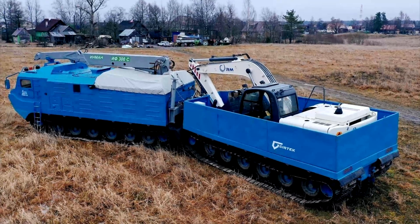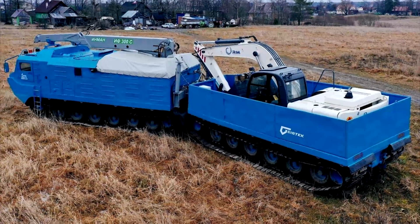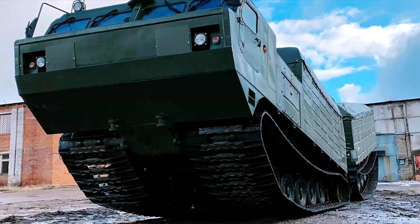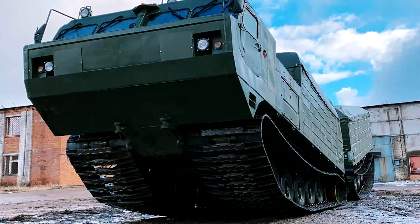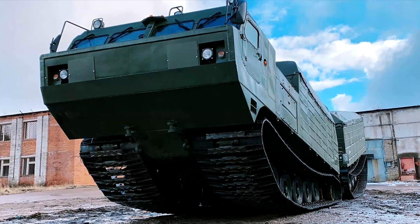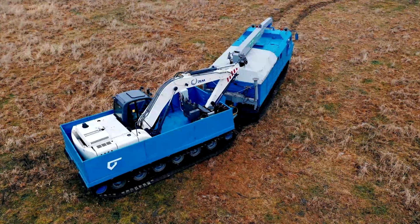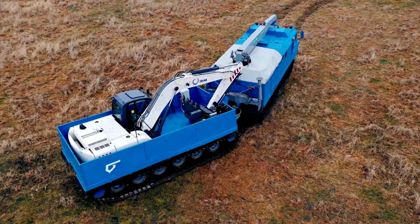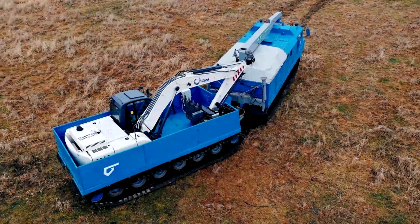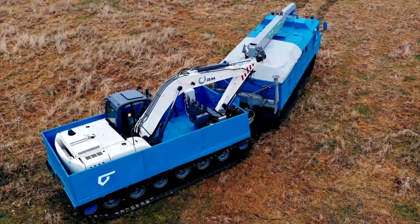Hydraulic cylinders can work as a turning device, providing excellent maneuverability of the machine, as well as in shock absorber mode, ensuring high smoothness, and also as a blocking mechanism when overcoming ditches. The length of the all-terrain vehicle is 16 meters, so if the engineers had made the vehicle one piece, it would not have been so maneuverable in motion.